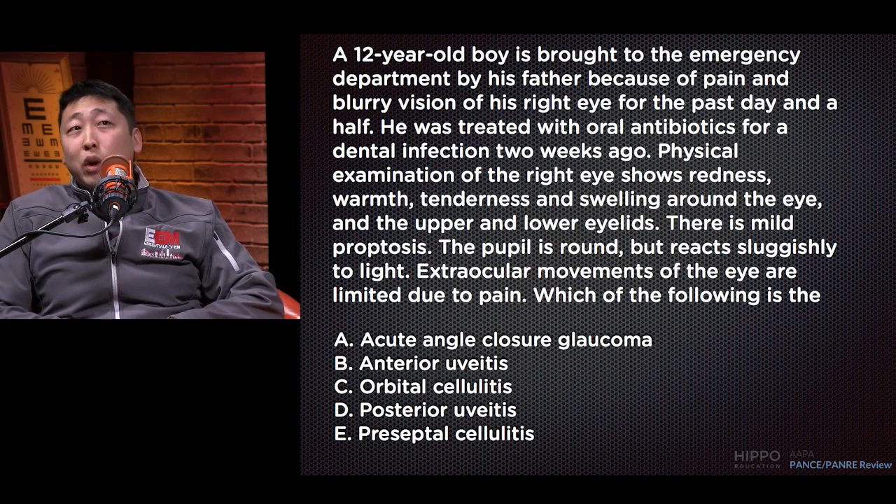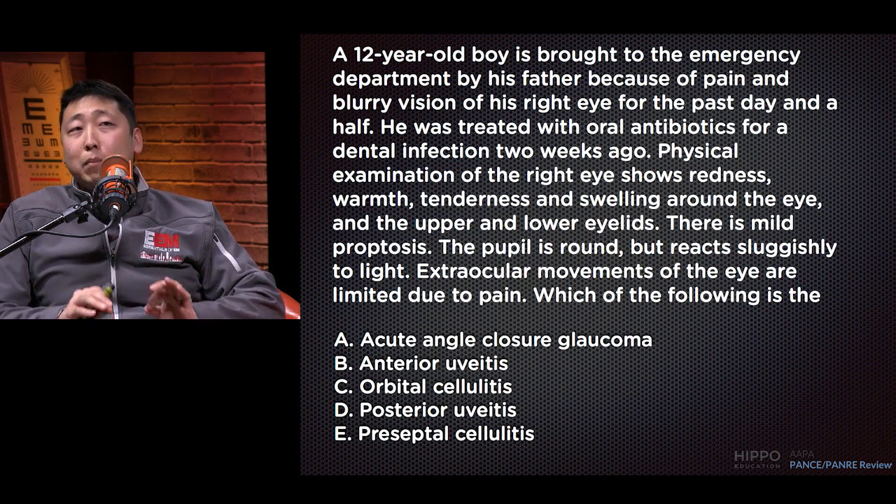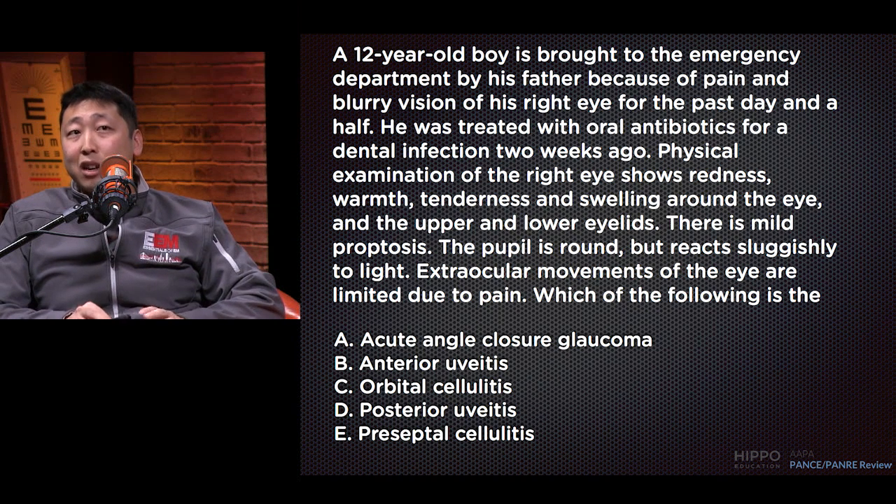This is a 12-year-old boy who was brought into the emergency department by his father because of pain and blurry vision of his right eye for the past day and a half. He was treated with oral antibiotics for a dental infection two weeks ago. Physical examination of his right eye shows redness, warmth, tenderness, and swelling around the eye and the upper and lower eyelids. There is mild proptosis. The pupil is round but reacts sluggishly to light. Extraocular movements of the eye are limited due to pain. Which of the following is the most likely diagnosis?